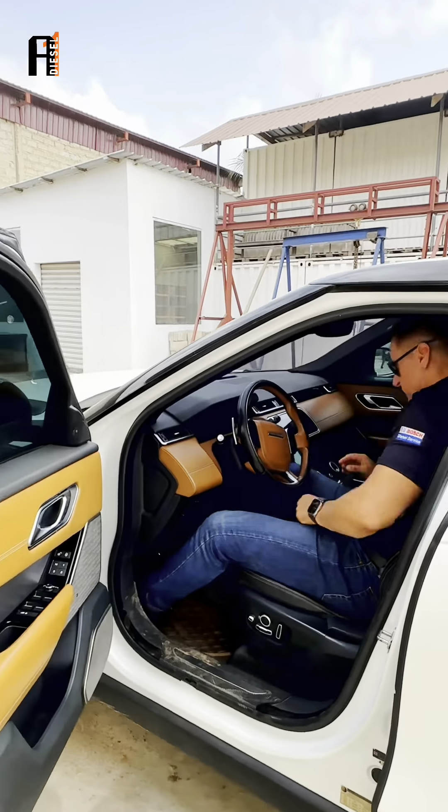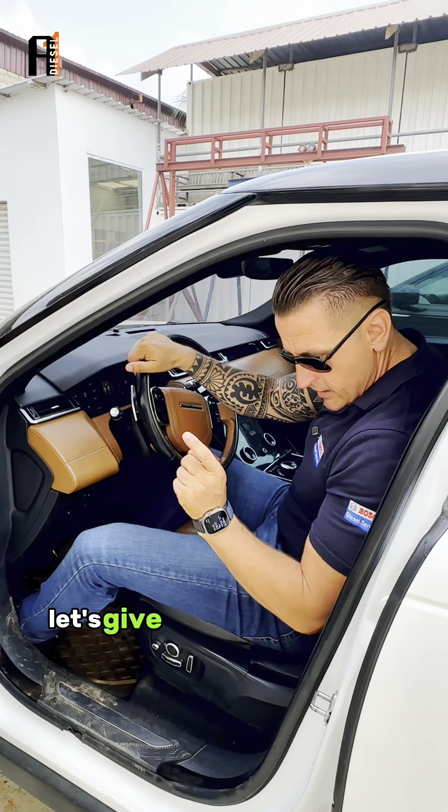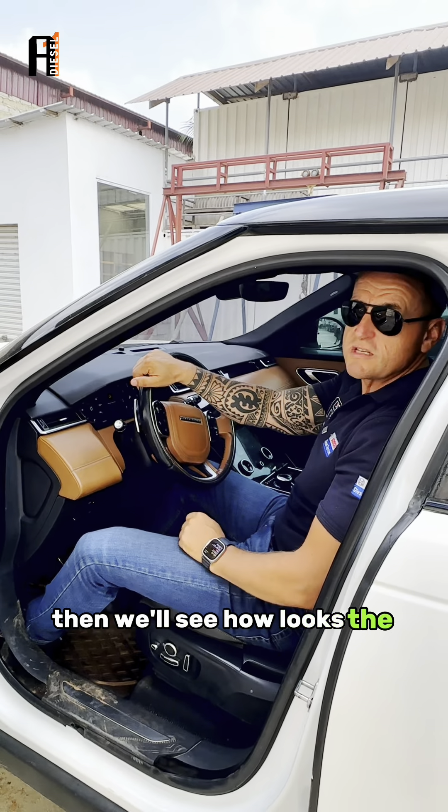Hi champions, another Velar — this time it's white, the last one was black. The complaint is heavy black smoke. Let's spark it now; it's morning and I want to see how the spark looks in the morning.